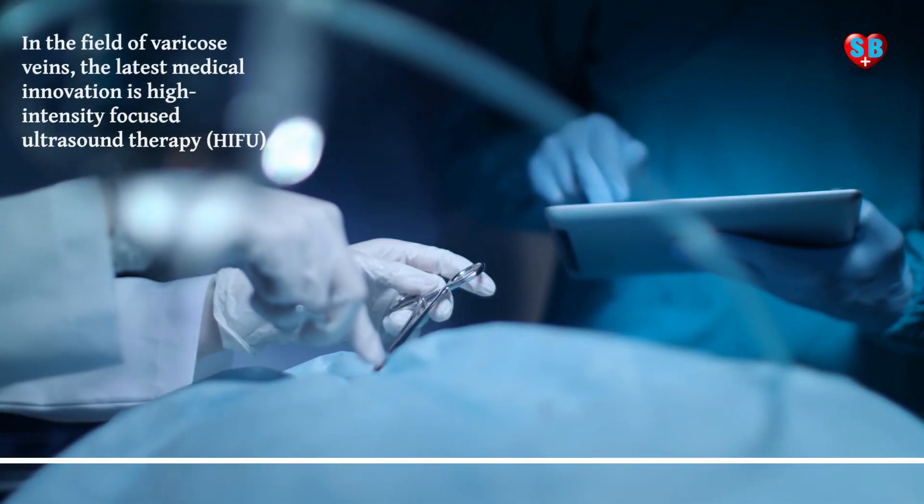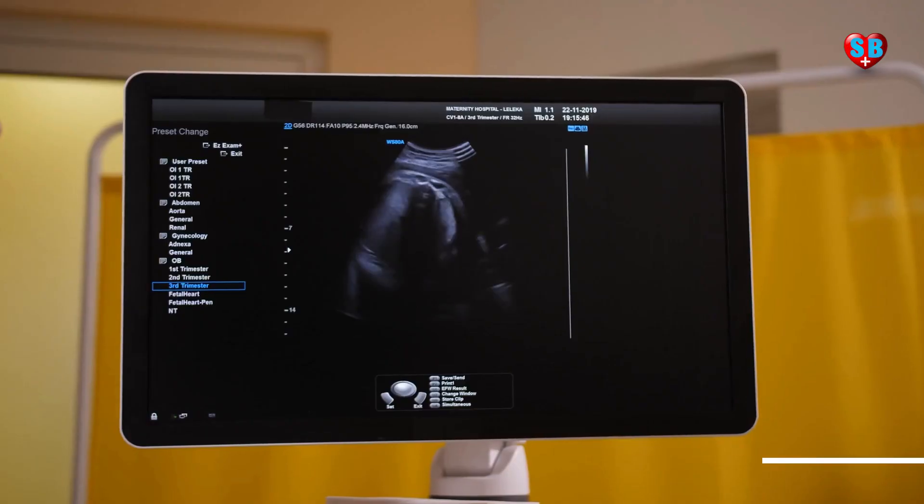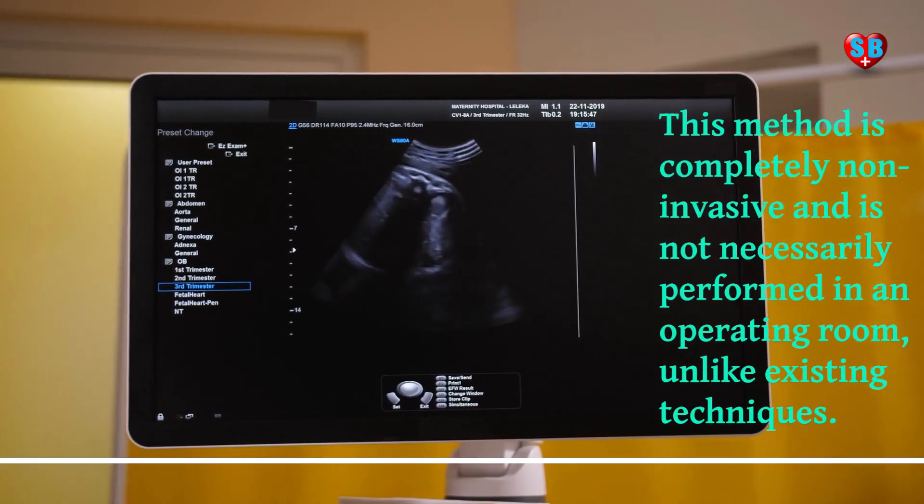In the field of varicose veins, the latest medical innovation is high-intensity focused ultrasound therapy, HIFU.